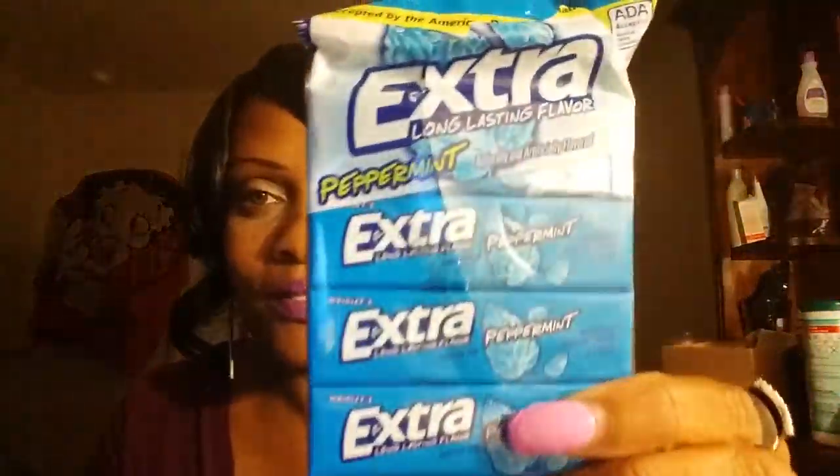Hello you guys, welcome back to my channel. I'm your reader, the Godly Diva. Sorry guys, I have gum in my mouth. I'm coming to you with a small haul and I want to share a few things with you. Starting off, of course I'm chewing some gum — I'll just open it up.